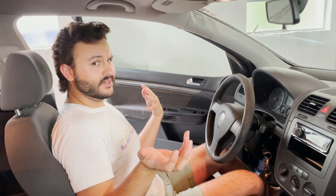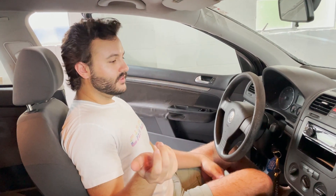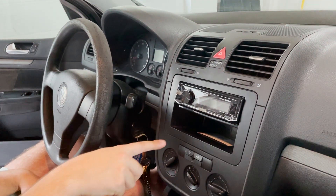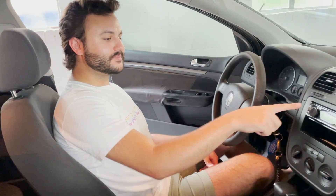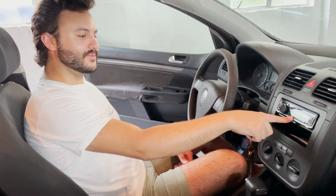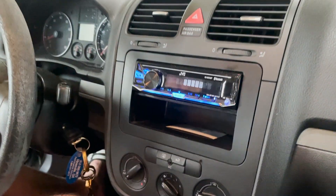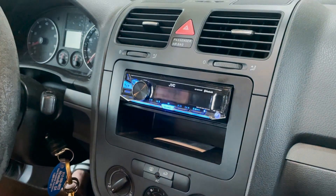There's the 6-speed automatic. It shifts super well and the mechanicals are pretty good on this car. We do have a check engine light, but it's a Volkswagen. The radio — I put this in years ago, and that's how I discovered the original radio was CAN bus powered. We never got around to wiring a switched power for this, so you have to turn it off every time you get out of the car, otherwise it'll kill the battery. Feature, not a bug.